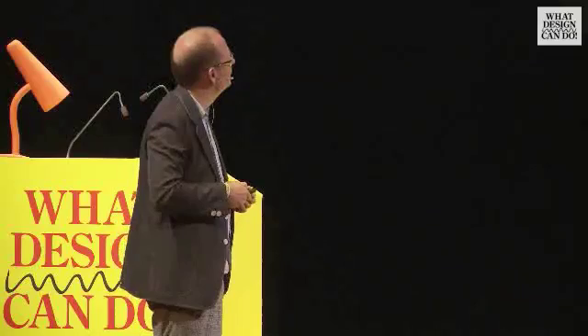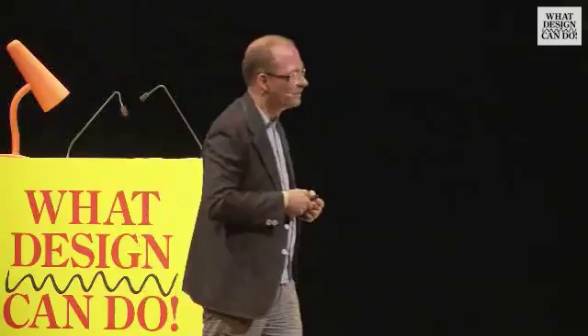Now I go to the second part of my presentation: what can design do for agriculture? The starting point of this project is the biosphere project from the 70s.